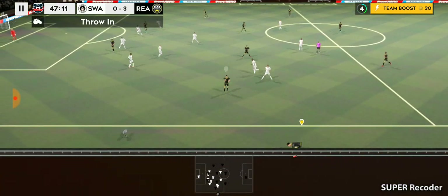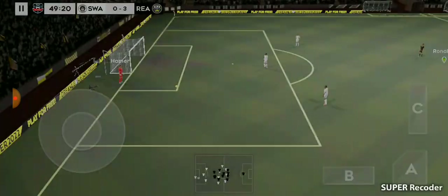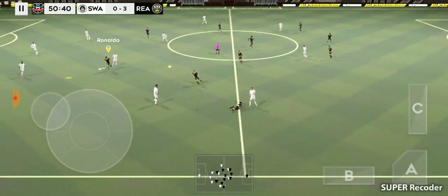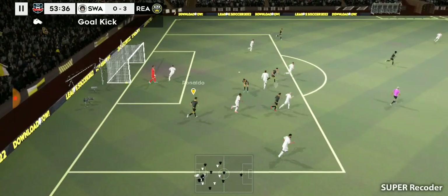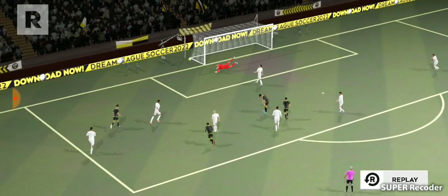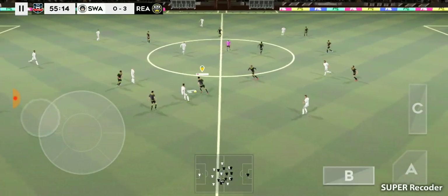Out for the throw-in, and out for the throw-in again — no cards yet from the referee. He sends it forward. Ball is across the line, it's out of play. And it's Ronaldo — he's won it back for his team.